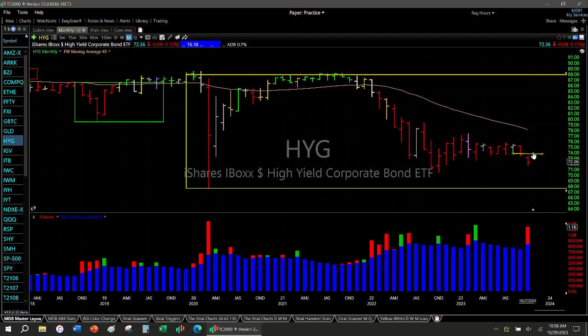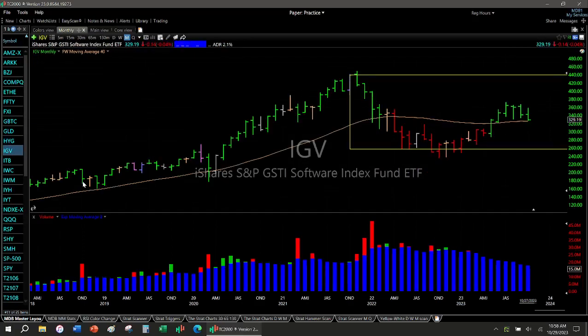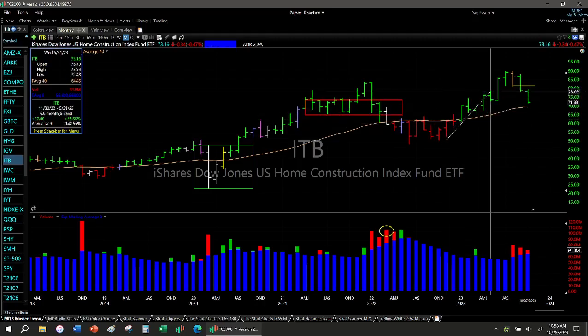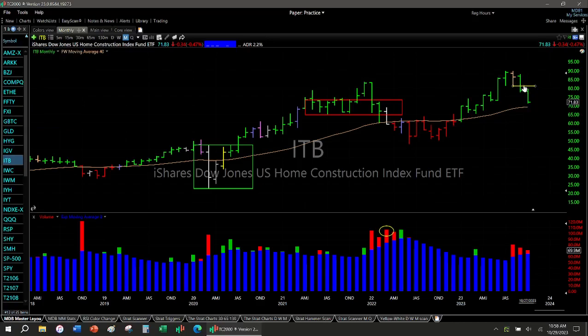High yield bonds — there's the negative trade right there. You see an inside month that resolved to the downside. If you bet against junk bonds, you're making money. That's how we do it — you see a signal and then you take action the bar after the signal. You don't have to buy as the signal is forming — you just have to recognize it and then take action. Be prepared on the button the next bar. So like right here this is an inverse hammer bar — you'd put it one here and one here to see where it goes.